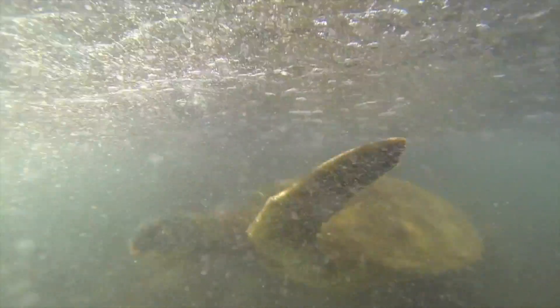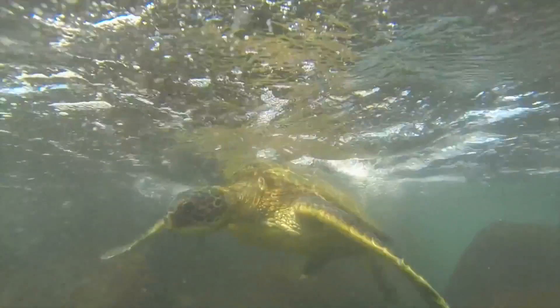The green sea turtle is an endangered species — well, it's listed as threatened actually — so you couldn't work with them unless you were under a federal permit.